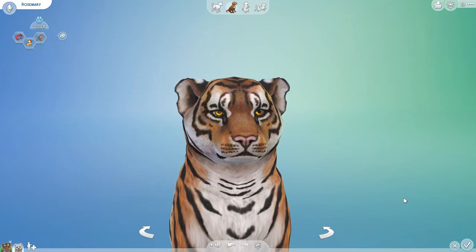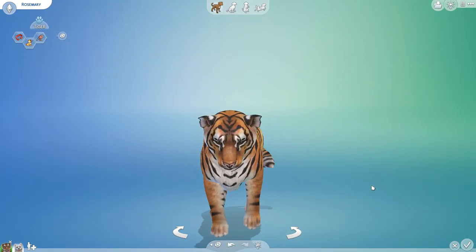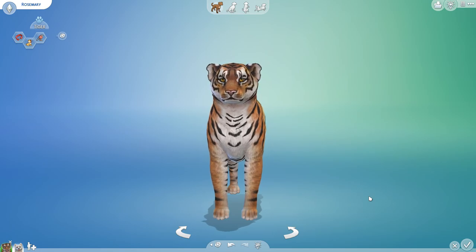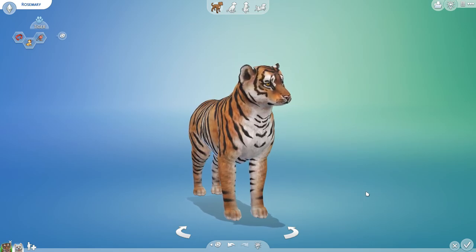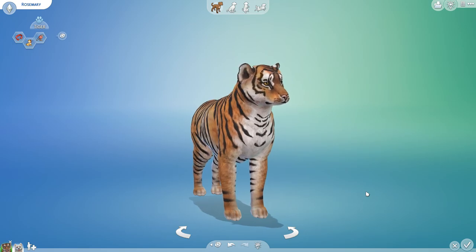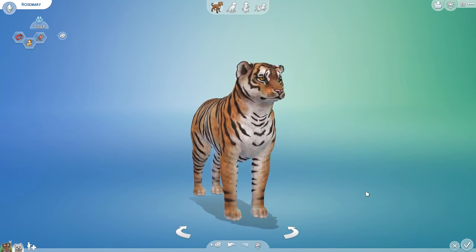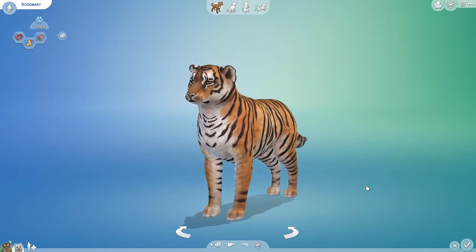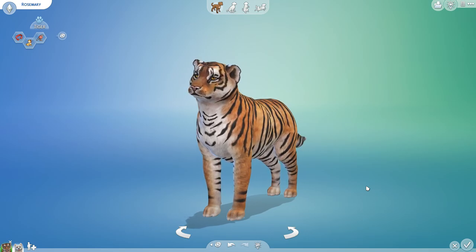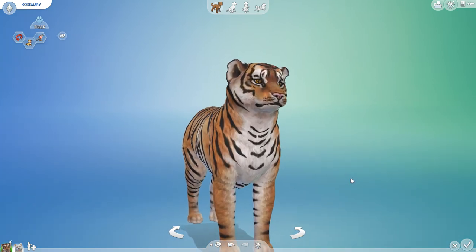Hello everyone and welcome back to the Random Pets Laboratory Challenge where we mix and match all sorts of different animal genes to create curious creature crossbreeds. This time we are celebrating the Year of the Tiger with the arrival of the new Lunar New Year. Every year is correlated with a different animal and a different element — this year it is the Year of the Water Tiger.